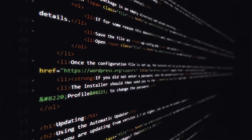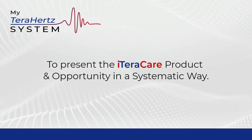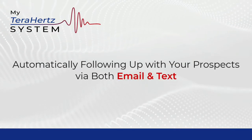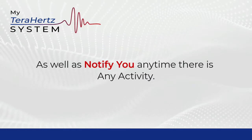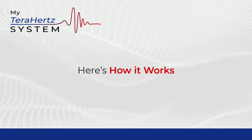My Terahertz System was designed from the ground up to present the iTeraCare product and opportunity in a systematic way, automatically following up with your prospects via both email and text, as well as notifying you anytime there is any activity. Here's how it works.